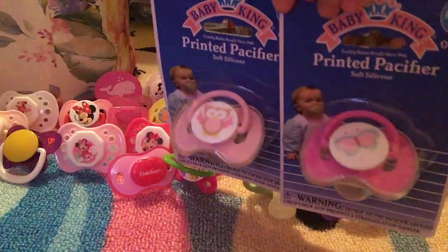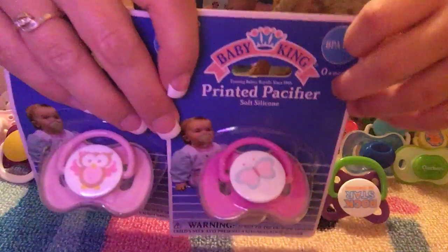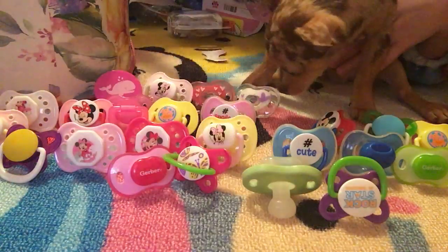Okay, what else we got? We have these two — an owl and a butterfly. These are from Dollar Tree. A Dollar Tree out of state had them and I was super excited to find those.